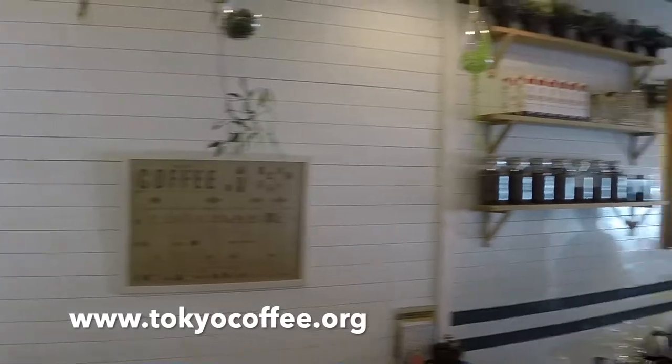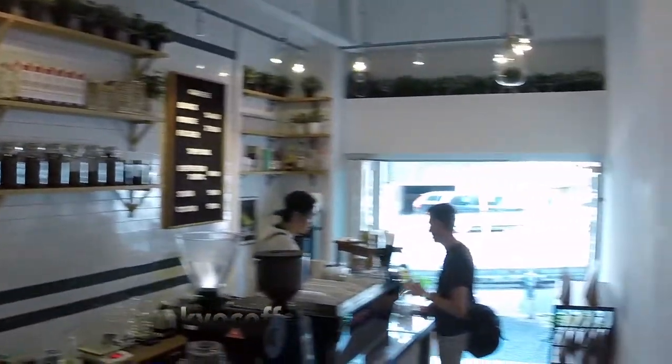Hey, what's going on folks, Eric from Tokyo Coffee here outside of Daikanyama station. Today we're going to check out Perch Coffee by Woodbury Coffee Roasters. It's a relatively new cafe, so it's very clean, very streamlined, very modern design, and they have some really good coffee. So let's get over there.